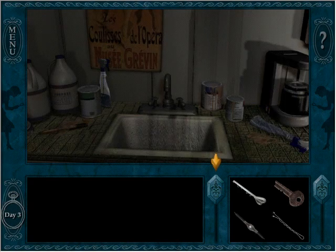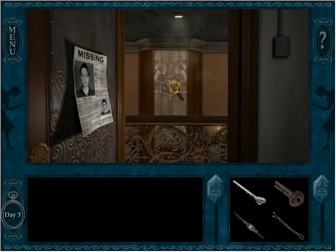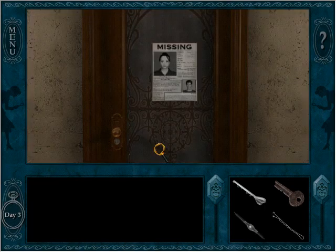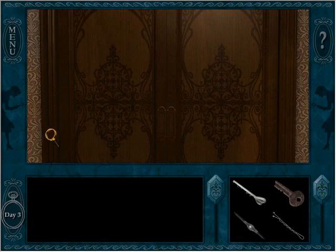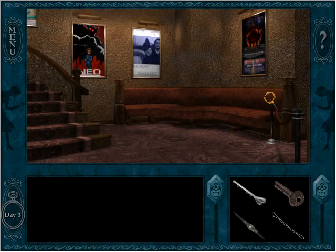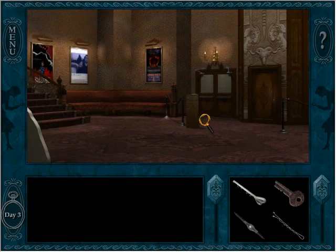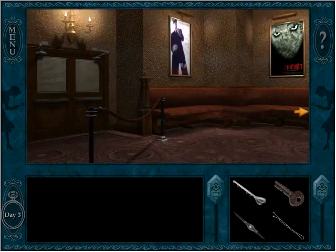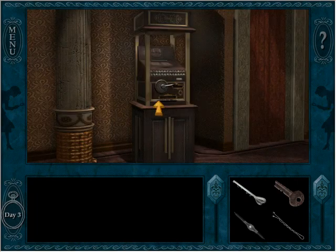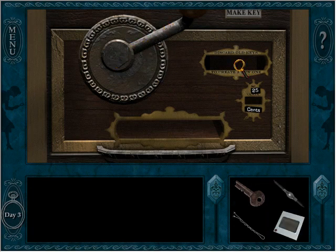I can only conclude that we're just missing something really crucial here. Unless — hang on — maybe we need to understand more about how the key machine works, because maybe the key machine key can be used to duplicate whatever that other key was. Let's go back here again. Oh, so that doesn't actually do anything — I need a coin.